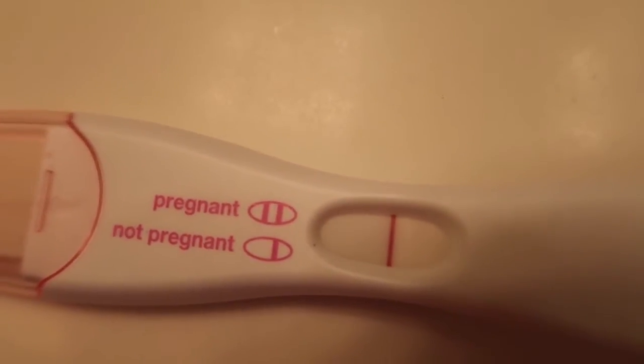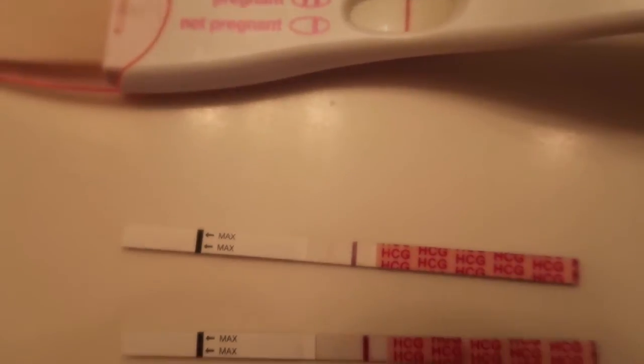So I took the Easy at Home test and then took a First Response — the First Response is very negative, you can tell. But the one from this morning, there's a line there — like, what the heck? Then I came home and took another one, and you can still see that line. I know the lines are too faint for 13 DPO, so even if I was pregnant it would be like a chemical or something.